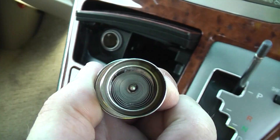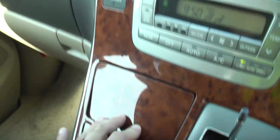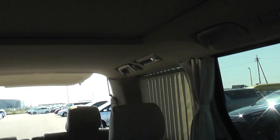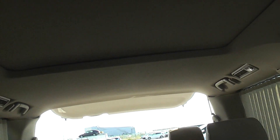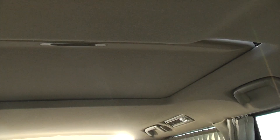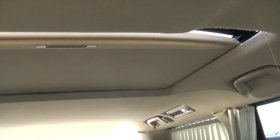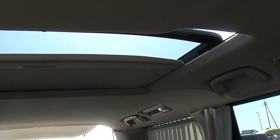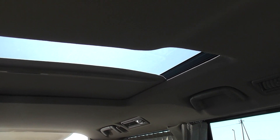It's a non-smoker's car — the lighter hasn't been used. It's got a nice sunroof as well, working well. And the front one there just pops up.